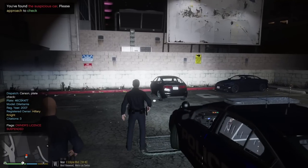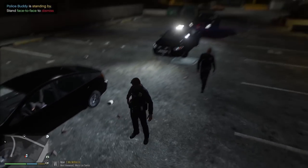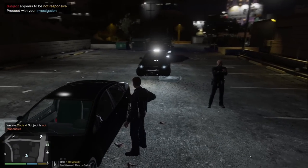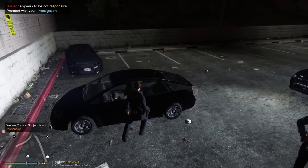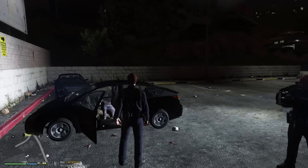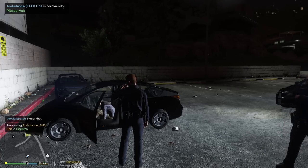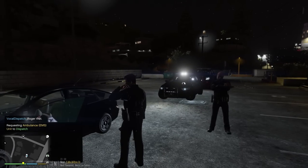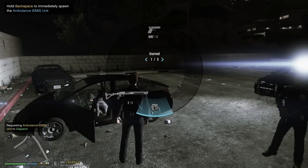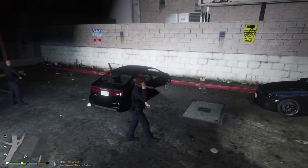We've got a woman here who appears to be unconscious. Ma'am, can you hear me? Ma'am, I'm Officer Carson with the LSPD, can you hear me? She appears to not be responsive. Let's go ahead and get EMS on scene. Requesting EMS. Roger that, 1 Lincoln 18, requesting ambulance. I'm gonna be off South Milton Drive behind businesses in the parking lot.